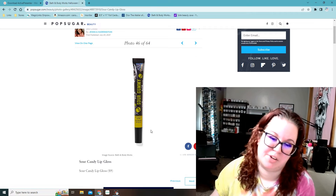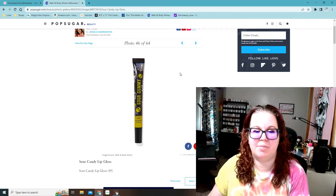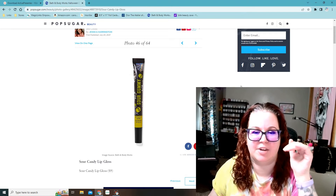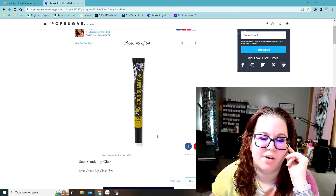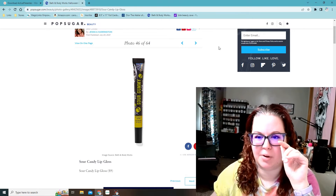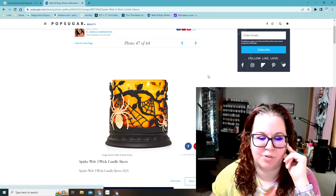This one I'm definitely going to have to get — Sour Gummy lip gloss. I really like their lip glosses; if you've never tried them, they're not sticky or anything and they're very moisturizing with good flavor. I think I'll go with the sour gummy one instead of the candy corn one — I'm not a big candy corn person.